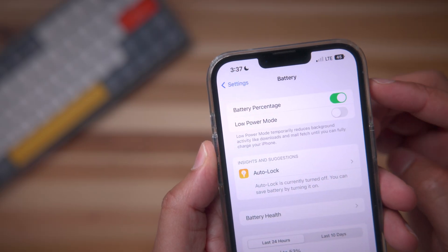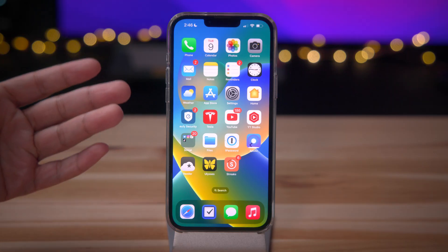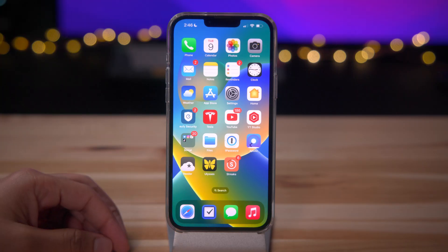I'll be the first to admit, I was very excited when I learned that Apple added the option to add the battery percentage back to the status bar in iOS 16 beta five. A little bit of backstory: back with the iPhone X release, which was the first iPhone with a notch, Apple actually removed the battery percentage from the status bar.